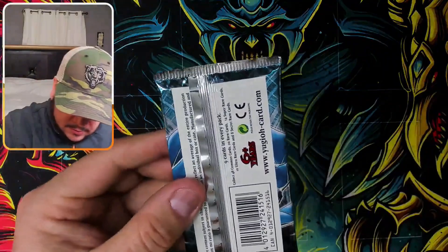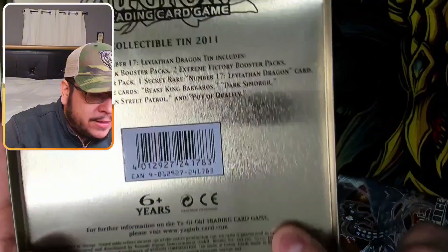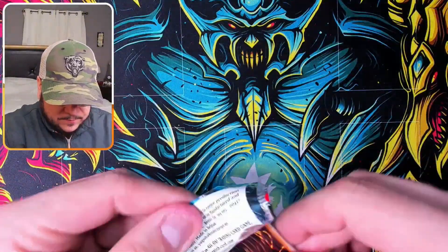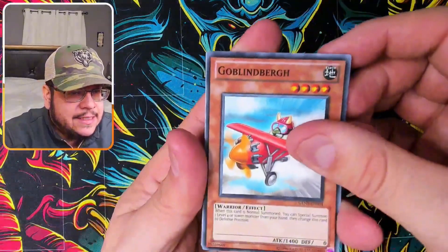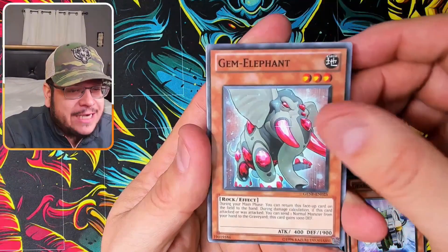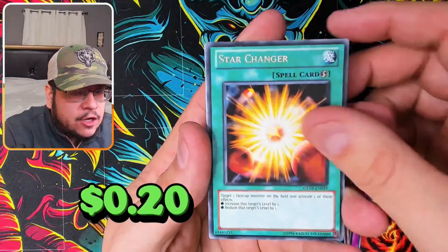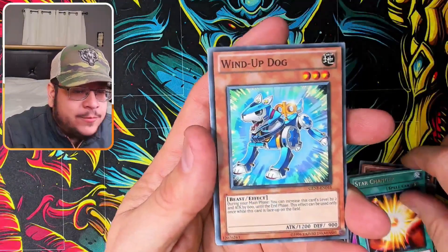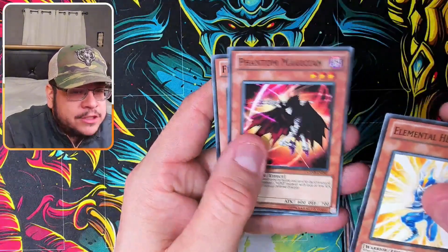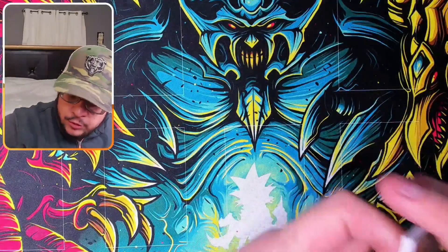Wait — this is European! Belgian, actually — it says 'Made in Belgium' right there. That's cool, I didn't realize that. From these packs: Goblin Something, Gem Elephant — that's beautiful — Star Charger, Wind-Up Dog, and It Was a Hero Flash, Falto Magician. The common cards actually look pretty neat.